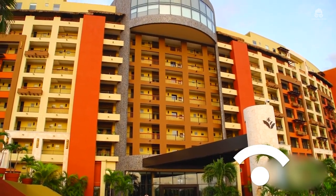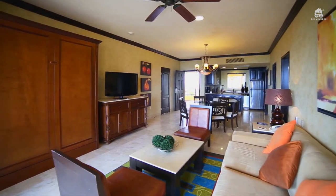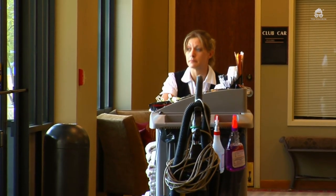All guests can surf the internet with WiFi in their rooms. However, one catch is that you have to pay an additional fee to get access. You don't have to worry about your room getting dirty because the resort offers housekeeping daily and nightly turndown service.